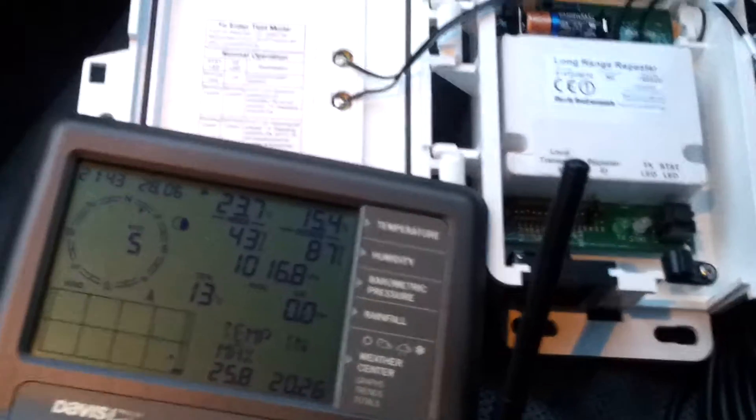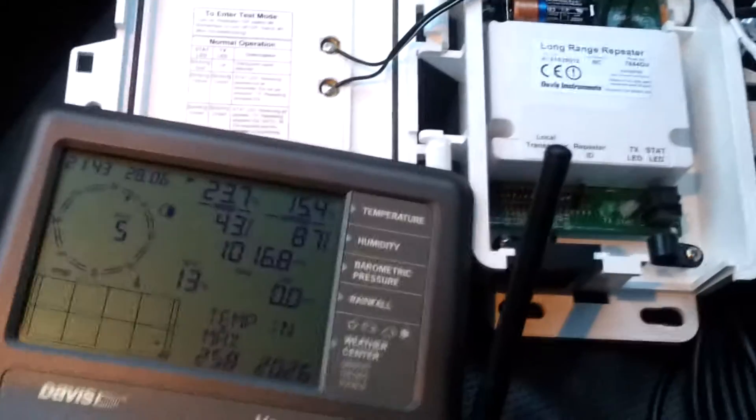I think this is long enough. We'll go back and have a look if the repeater is receiving a signal again when we are approaching the transmitter.